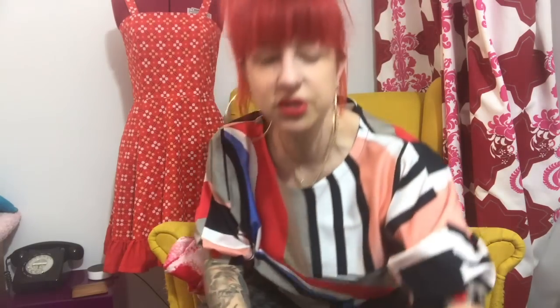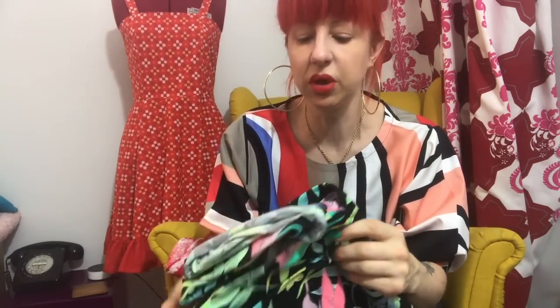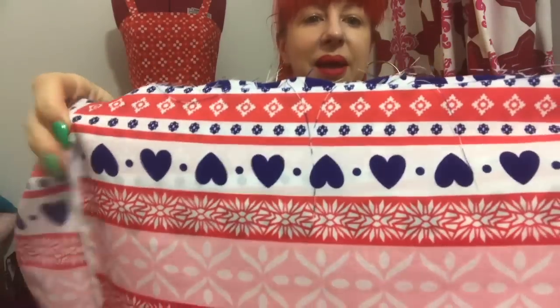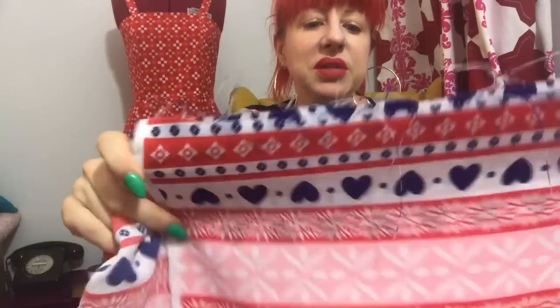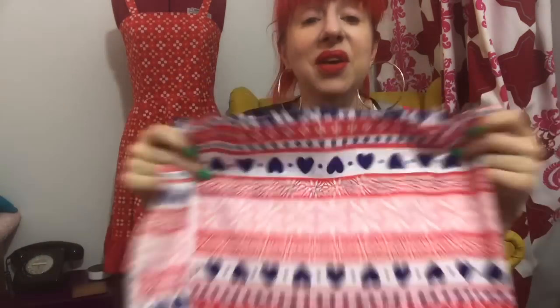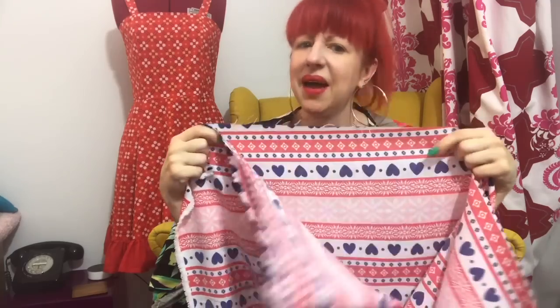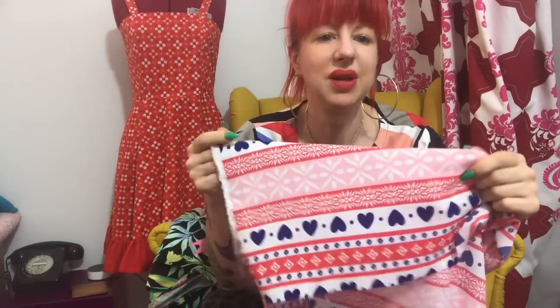I got some t-shirt jersey for Ian — he chose it, he loves florals, and he doesn't have a lot of money to spend on clothes so I like to try and make him something whenever I can. Then there's one I'm in two minds about — I love the colours, pink, royal blue and red, and when I bought it I thought it looked kind of 70s folksy. I was going to make a dirndl style dress, but when I got it home I thought it might look really Christmassy, like a Scandi Christmas thing. It was £2.99 a metre though, and I got two and a half metres, so I have enough for a really nice full-skirted dress.